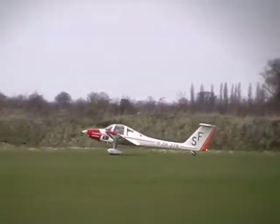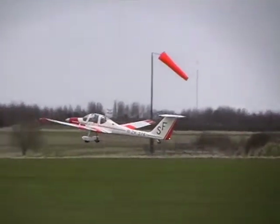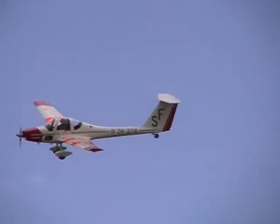Flying the Grob Vigilant motor glider, the cadets — all aged between 13 and 14 — took advantage of the excellent weather to learn about how the aircraft is controlled. After being shown the effects of each control, they were given the chance to take the controls themselves.